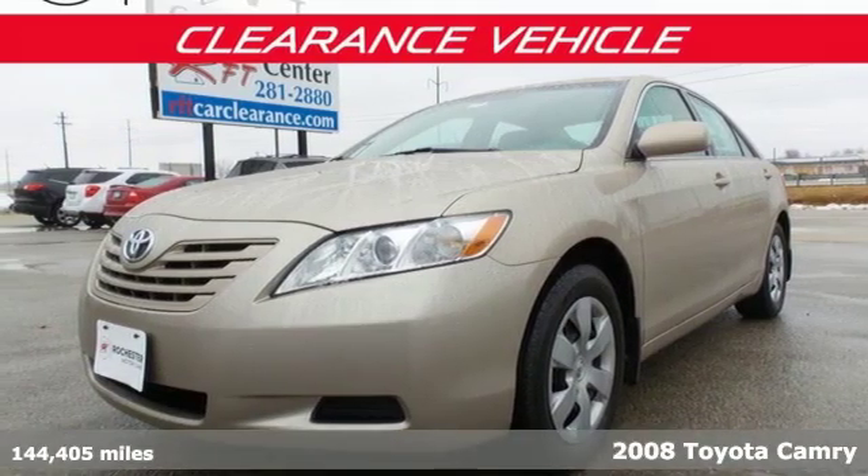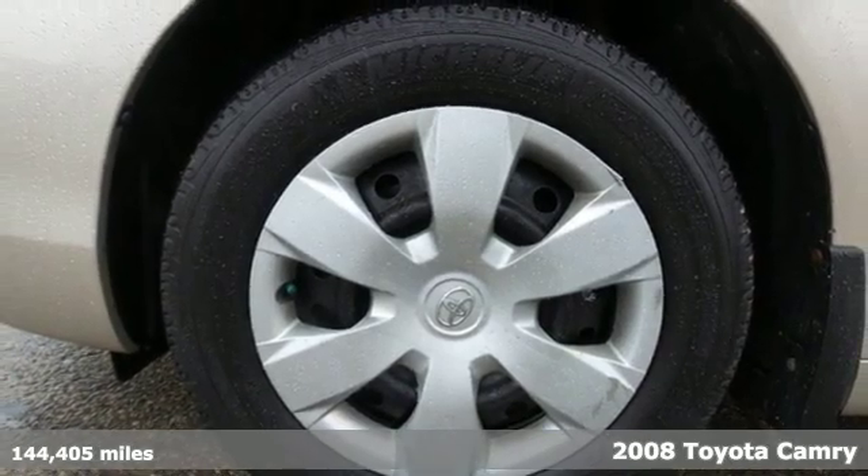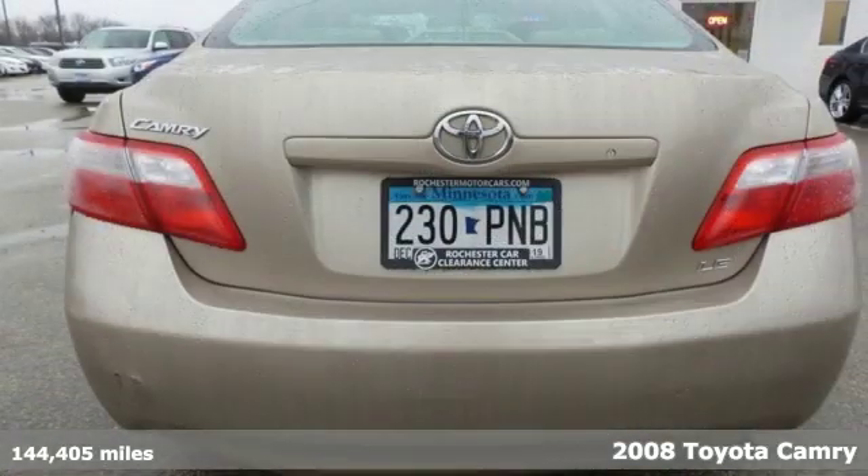It's a 2008 Toyota Camry. With intuitive tech and sporty details, you'll feel the excitement before you even hit the gas.